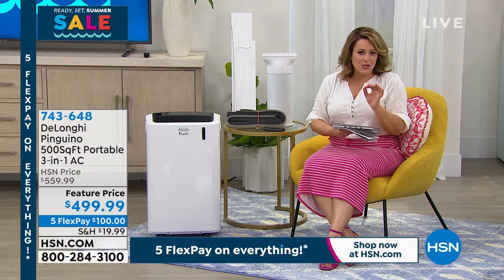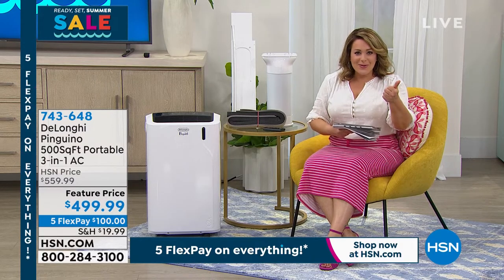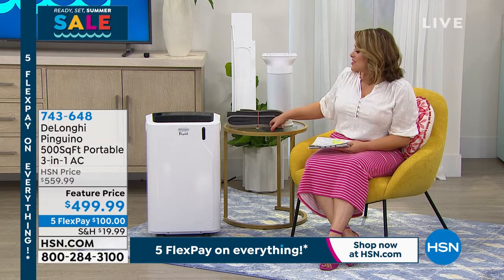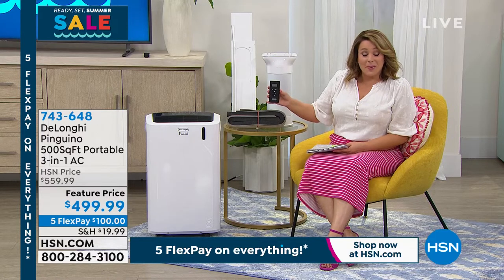If you don't have an HSN card and you get approved tonight, you can take another $40 off. You're getting a number one name brand — DeLonghi's been around since 1902. They own the rights to a lot of companies, including Braun. They specialize in portable ACs and heaters. No tools required for installation — it comes with its remote control and a timer function. It really is the easiest way to cool and get that comfort you're craving.